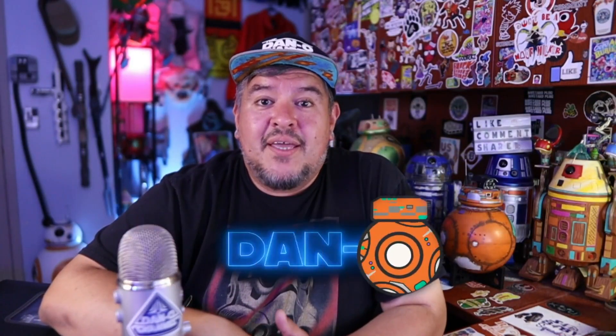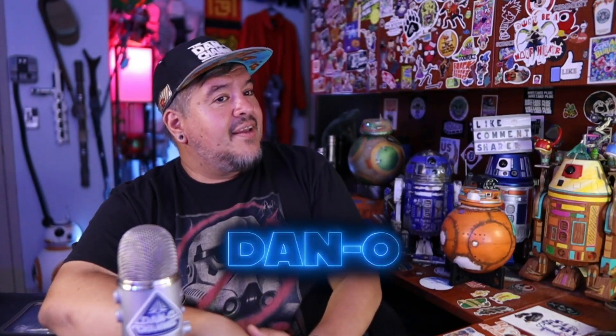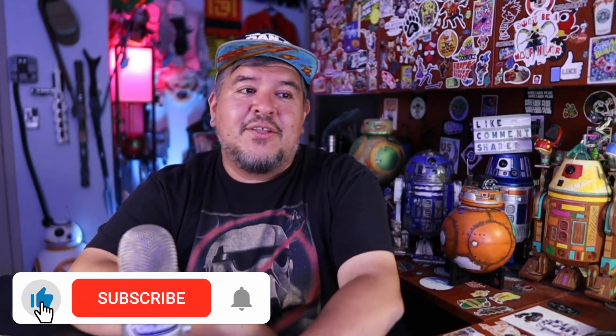Hey everybody, welcome to the Dano channel. I am Dano and I'm back. They're excited because we got a new droid. We got an SK-620 droid from the Galactic Star Cruiser, and it's time that we take a look at it.